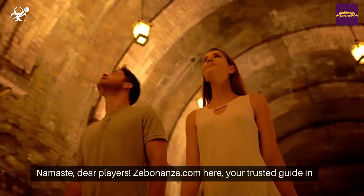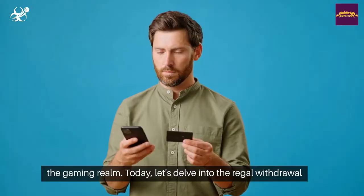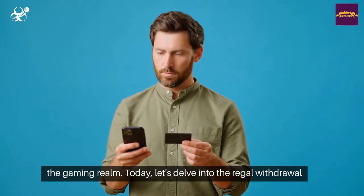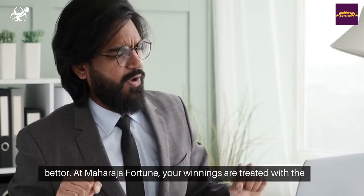Namaste, dear players. Zebananza.com here, your trusted guide in the gaming realm. Today, let's delve into the regal withdrawal process at Maharaja Fortune, a betting brand tailored for the Indian bettor.